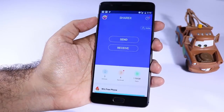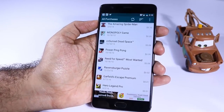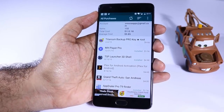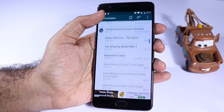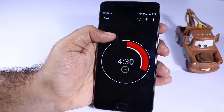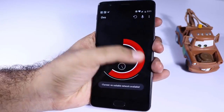The next app is ShareIt, which can be used to transfer files between any device that has the same application. Next we have My Paid Apps — using this app we can track all the apps we have purchased in the Google Play Store. Next we have Ovo, which is a simple timer with a maximum time of 60 minutes. There isn't much to say about it — it's simple, it's beautiful, and it works without any problem.